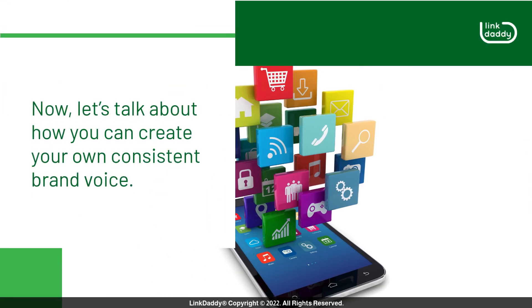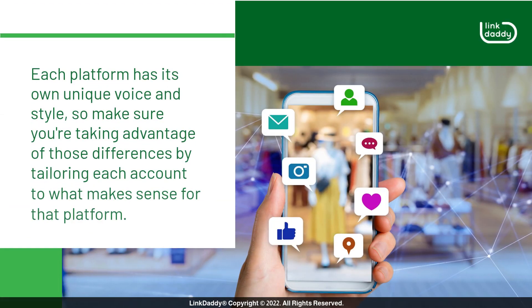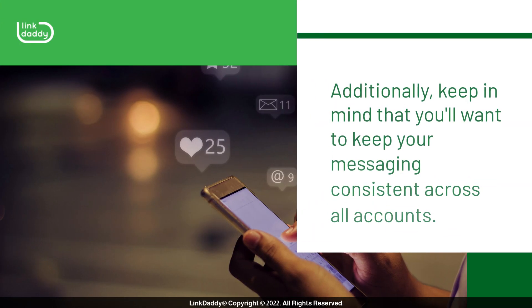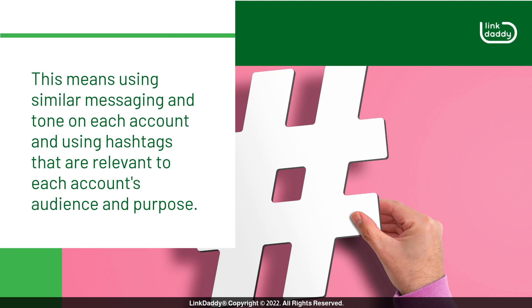Now, let's talk about how you can create your own consistent brand voice. It's important to remember that while you want your various social media accounts to feel like they're part of the same brand, they shouldn't be identical. Each platform has its own unique voice and style, so make sure you're taking advantage of those differences by tailoring each account to what makes sense for that platform. Keep your messaging consistent across all accounts, using similar tone and hashtags that are relevant to each account's audience and purpose.